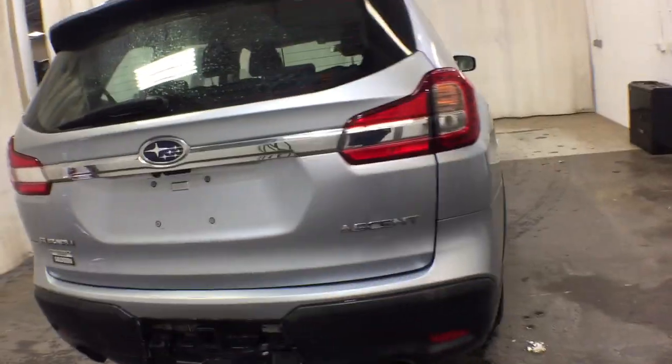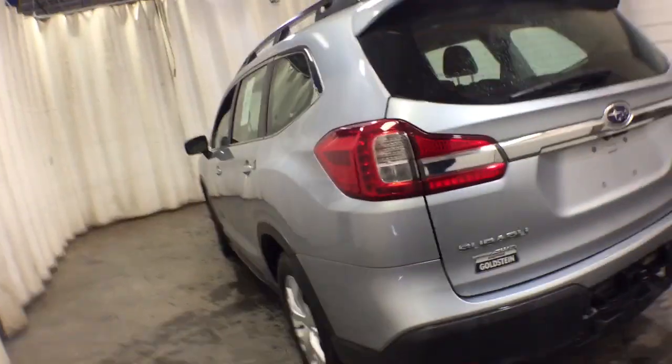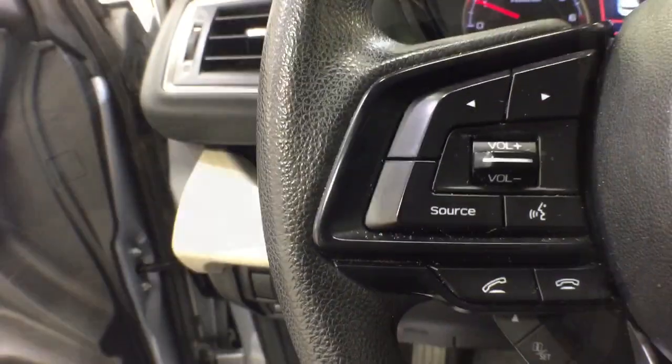These are just some of the great options this vehicle comes with: third-row seat, all-wheel drive, keyless entry, four-cylinder engine, adaptive cruise control, satellite radio, lane-keeping assist, backup camera, iPod and MP3 input, and dual-zone AC.